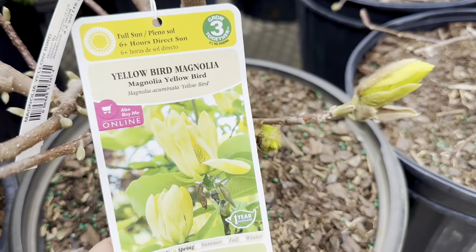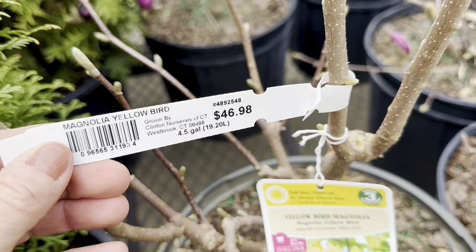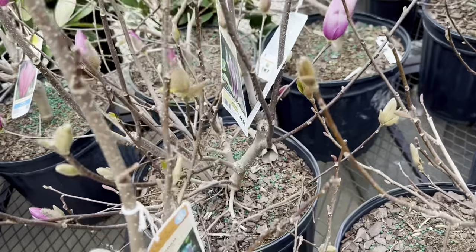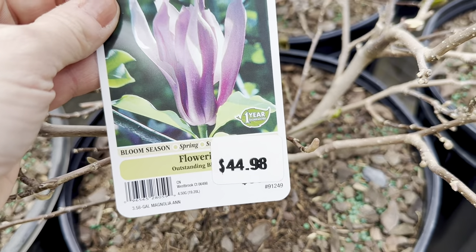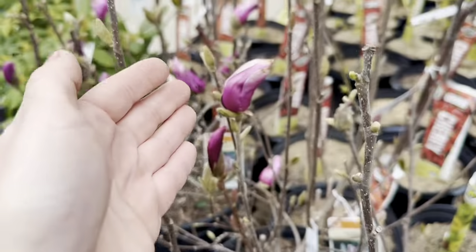More gorgeous Magnolia varieties to look at — look at these beautiful almost-yellow and lime-green colored flower buds. This is the Yellow Bird Magnolia, blooms in spring, 4.5-gallon container, $46.98. Or you get this beautiful Lush-and Magnolia for the same asking price of $44.98, with huge beautiful magenta-colored flower buds.